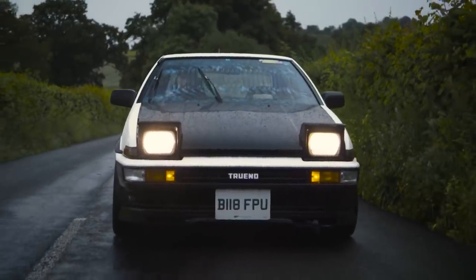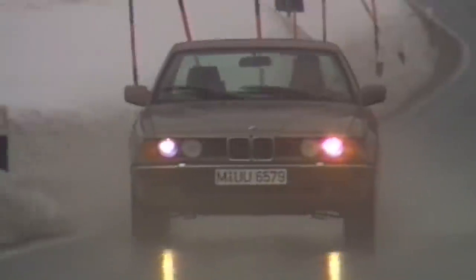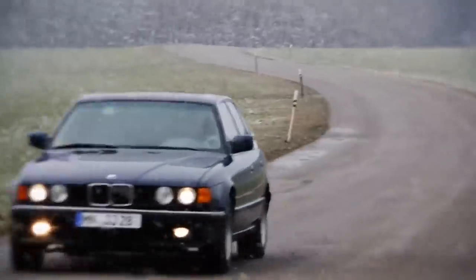Halogen lights were once the standard in the world of cars. They were cheap, effective, and lasted a long time. In 1991, however, BMW released the E32 7 Series with a new technology: Xenon headlights.